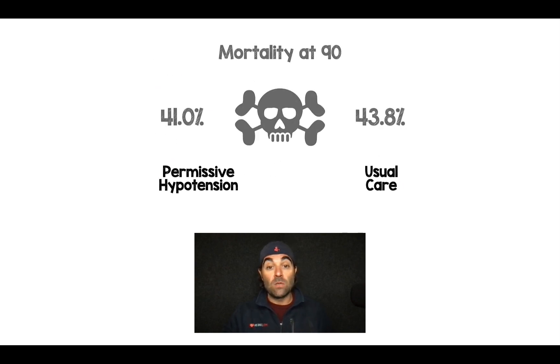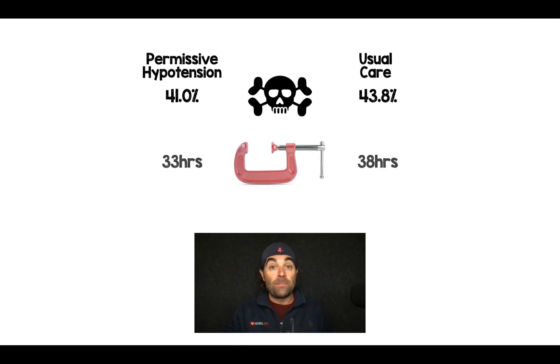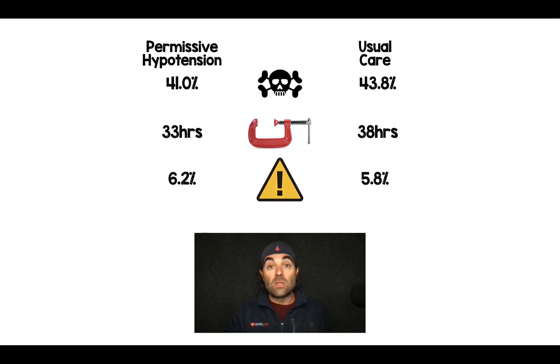So what did they find? This was 2,600 patients. When we look at mortality at 90 days, which was their primary outcome, there was no difference between the groups. When we look at the number of hours patients were on vasopressors, no surprise — by targeting a lower MAP, there were fewer hours on vasopressors. And for adverse events, such as acute kidney injury, there was no statistical difference between the groups.